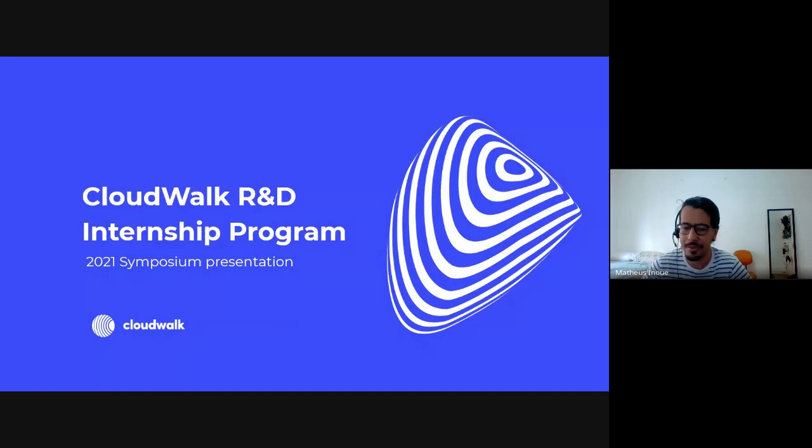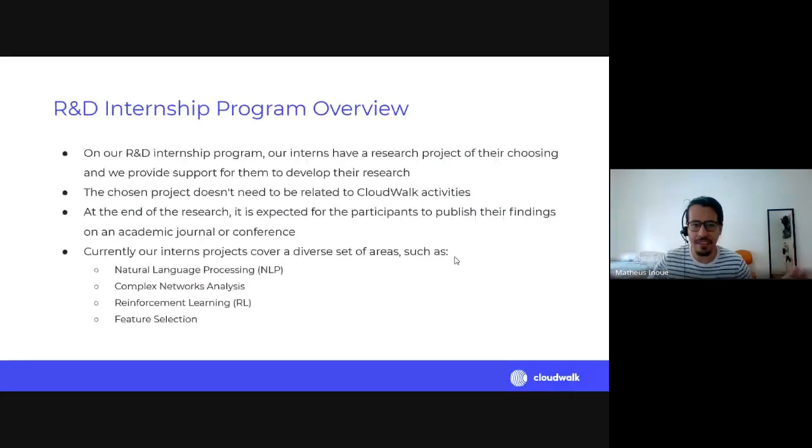Our program is very different from most internship programs out there. Candidates had to make a one-minute video stating a broad research project they wanted to pursue. We watched the videos and tried to find the most interesting projects and best candidates. There's no CV checking or anything like that. Participants do a research project of their choosing and we try to provide support for them to develop their research.